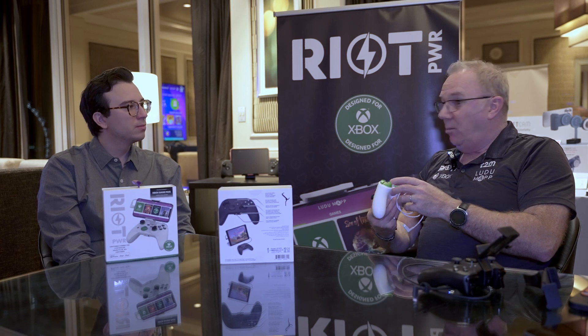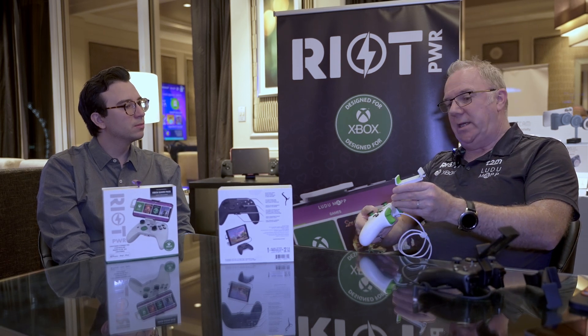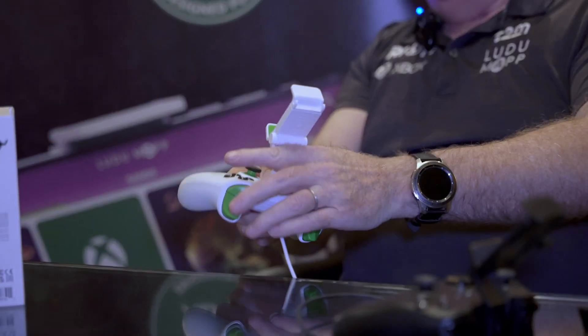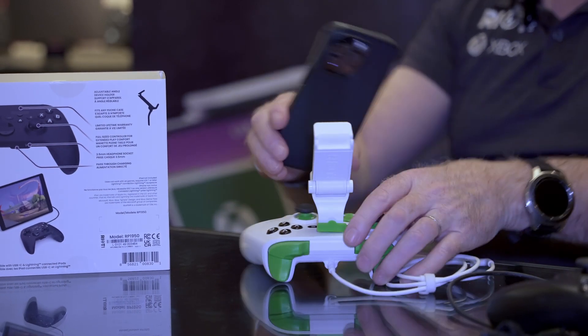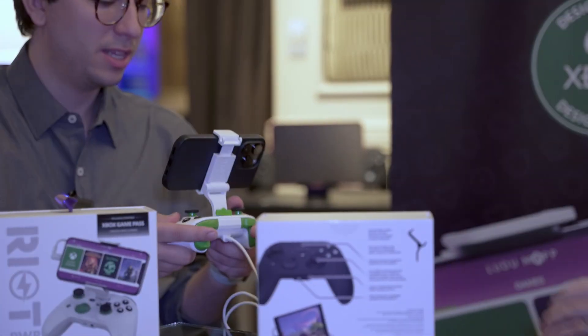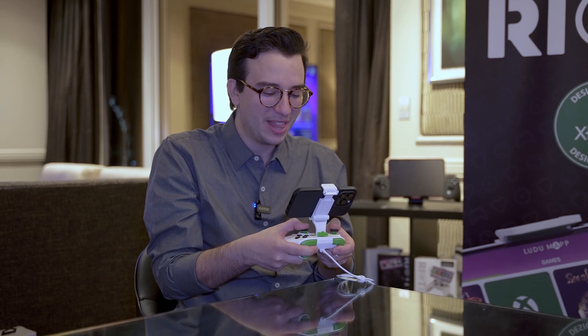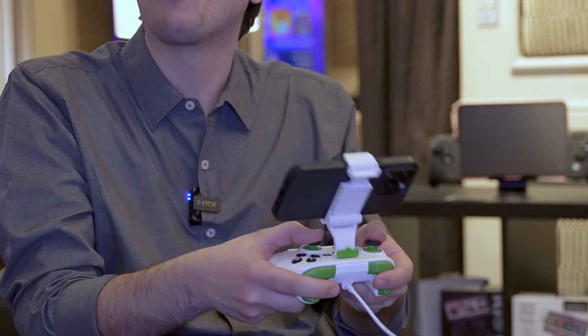One consideration they made is that a lot of controllers with a phone attached place it at the back, making everything very top heavy. What Riot Power has done is inboard the phone so it sits in the center of the controller, leaning forward. As Frasier explains, normally when using a controller like this the phone feels like it's tipping — it's fatiguing because the phone is all the way back and always feels like it's trying to jump away from you.